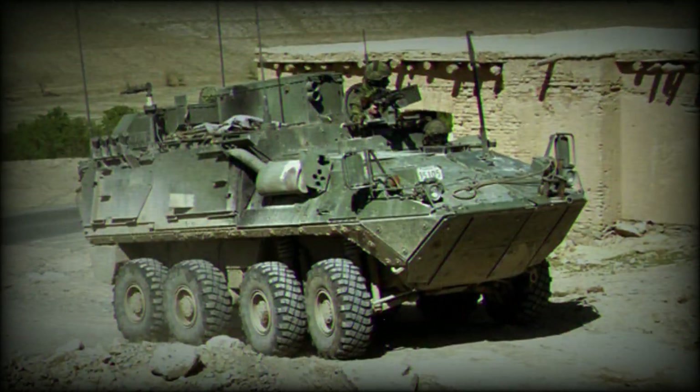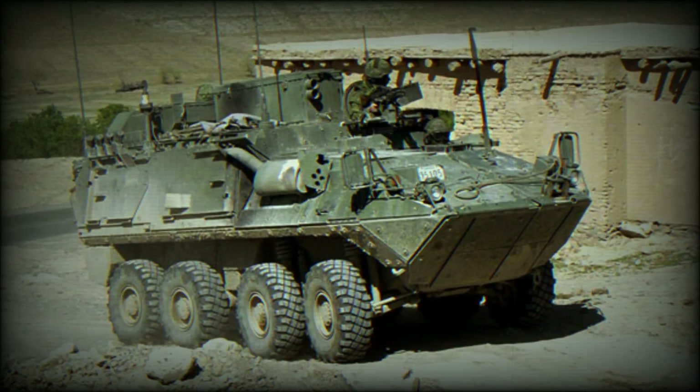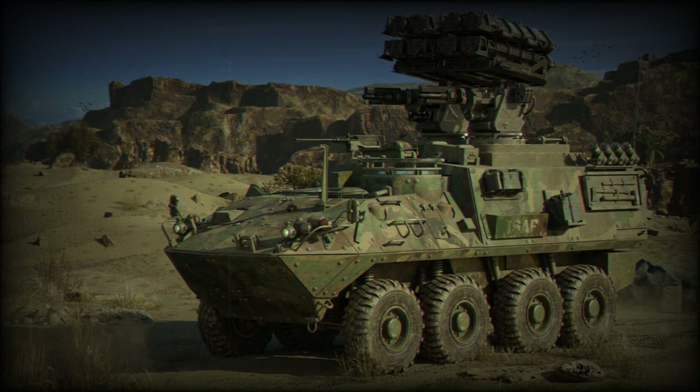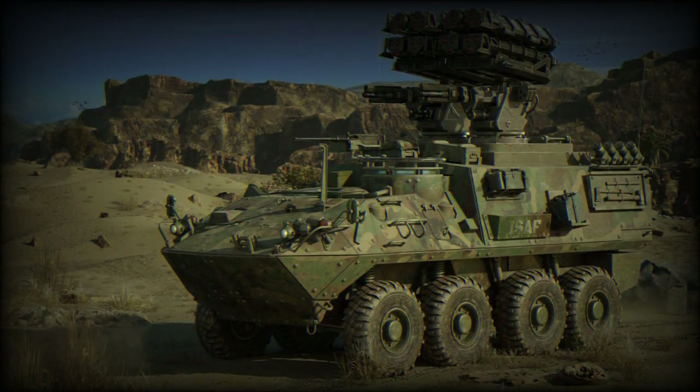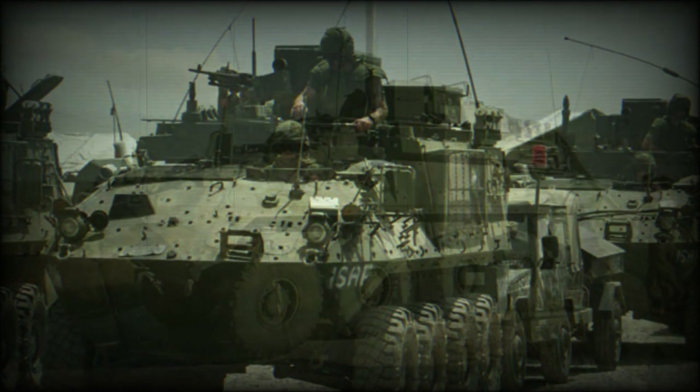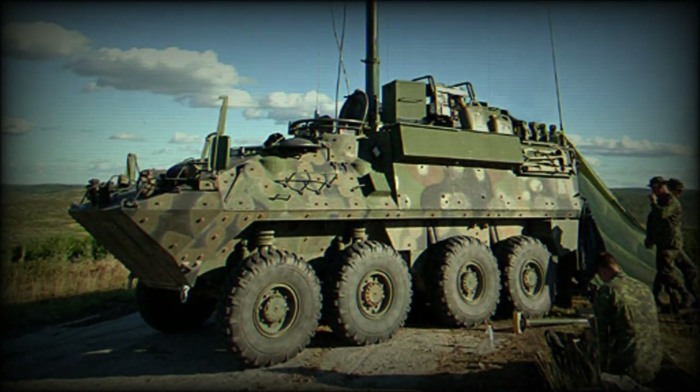Armament on most Bisons is limited to a 7.62mm machine gun over the commander's hatch. All APCs are completed with smoke grenade dischargers. Additional equipment also includes an NBC protection system. The vehicle is powered by a Detroit Diesel 6V53T diesel engine developing 275 horsepower.